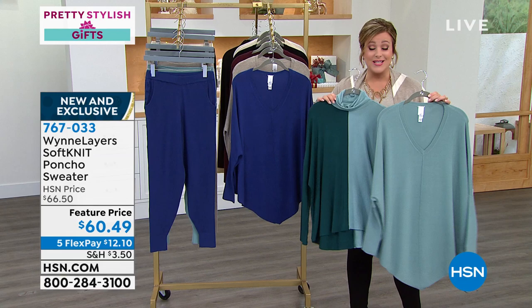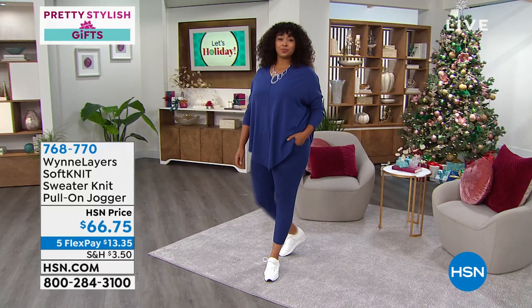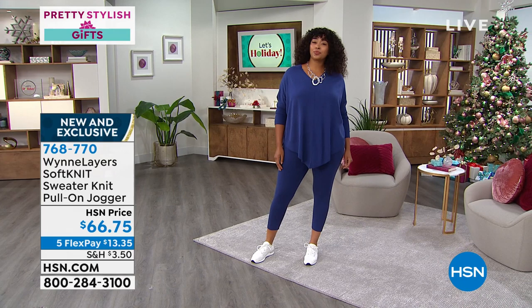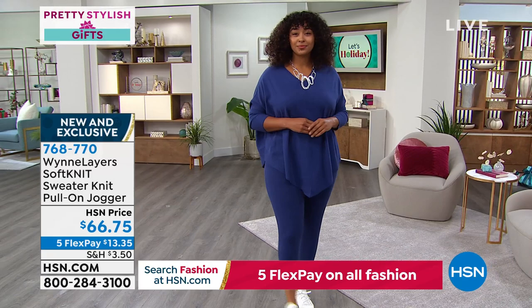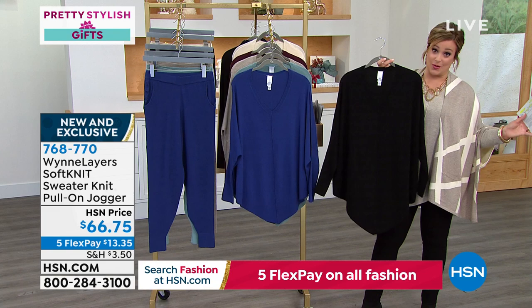Holiday dressing should be as easy as possible, especially if the holidays are in your home. When you're a little warmer, wear it without anything underneath — you get that lengthening V-neck and the point in the back. The length on the petite is about 30.7 inches, average 32 and a half. It's 50% rayon, 30% poly, 20% nylon so it keeps its shape — soft like a bunny ear. Extra extra small through 4X, already getting five-star reviews. $66.75 is our price.